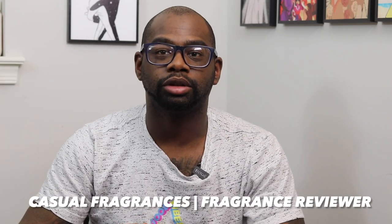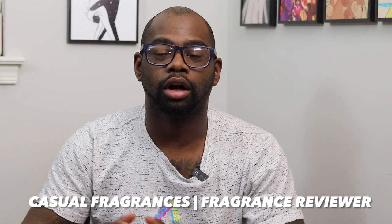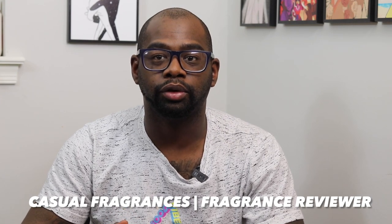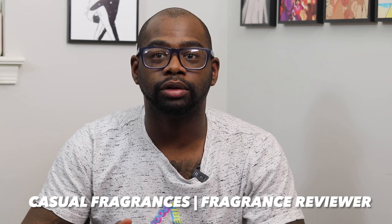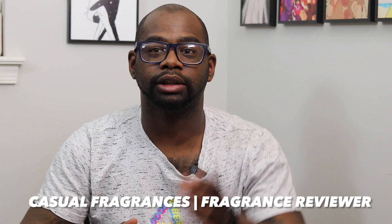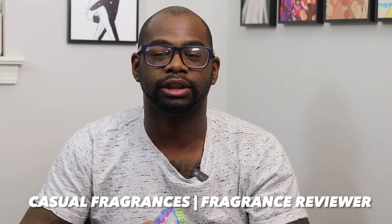Hey everybody, my name is Chris. Welcome to Casual Fragrances. If you're new to this channel, welcome. I talk about fragrance-related content like first impressions, full in-depth reviews, fragrance haul videos, top 10 lists, and free fragrance giveaways. So if you're new here, consider clicking that red subscribe button so you can learn more about fragrances and participate in giveaways.